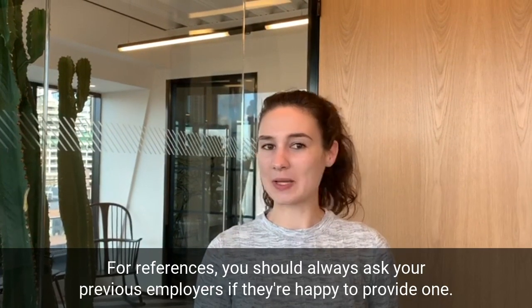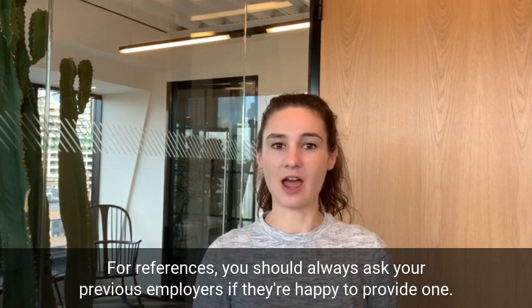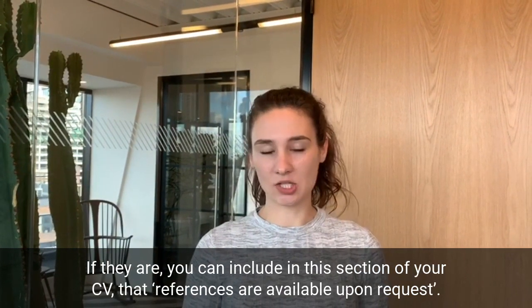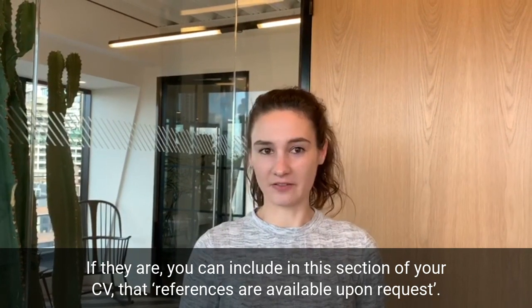For references, you should always ask your previous employers if they are happy to provide one. If they are, you can include in this section of your CV that references are available upon request.